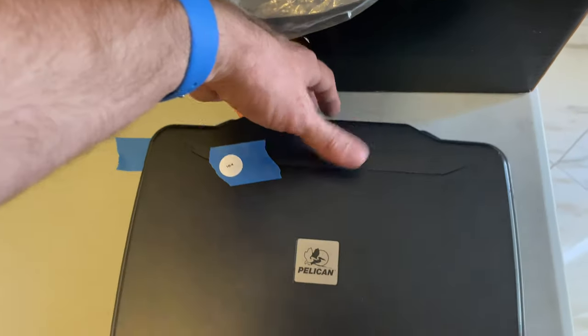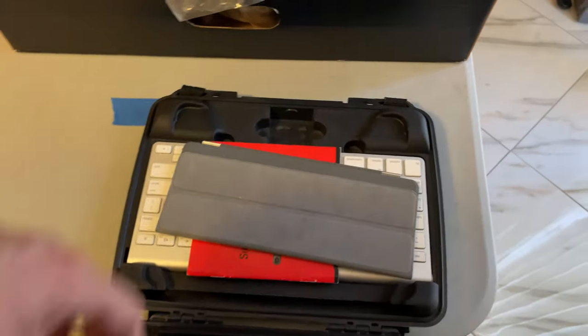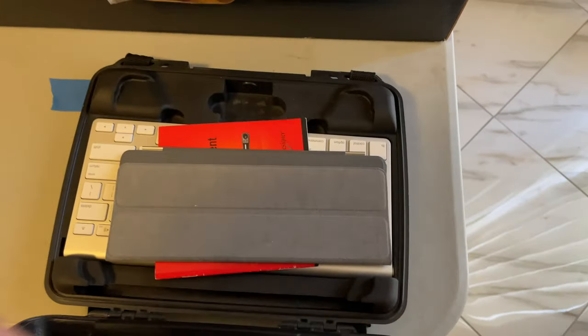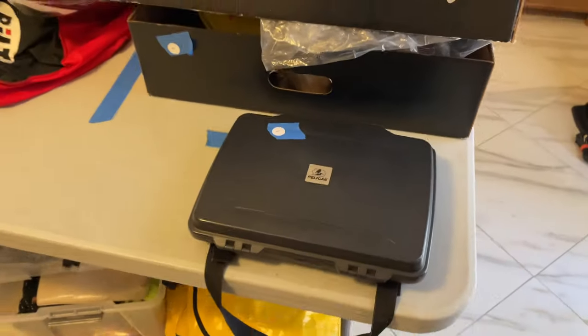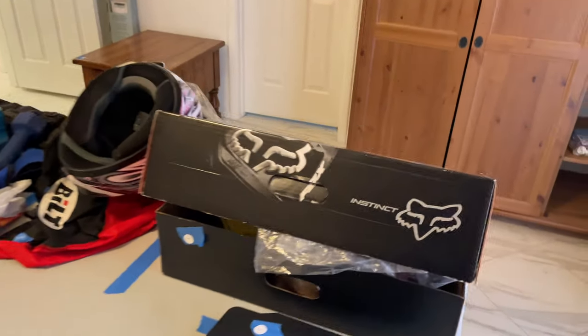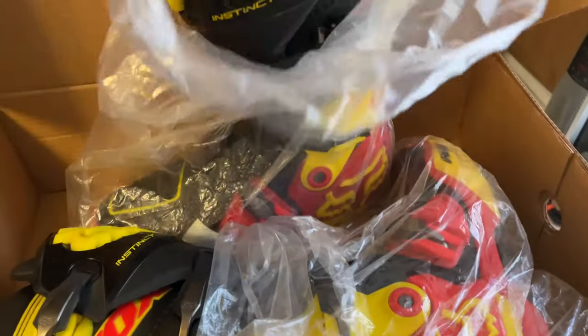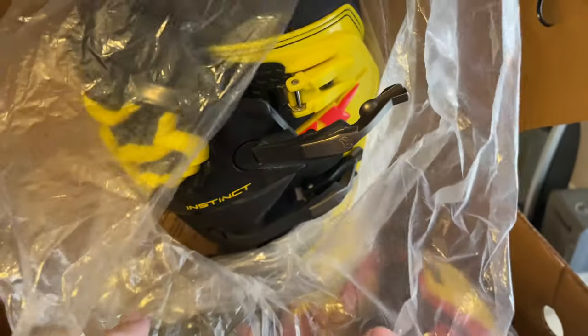164 is a Pelican case with an Apple keyboard in it. 165 — okay, getting a good shape there.